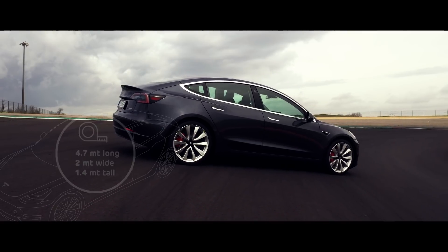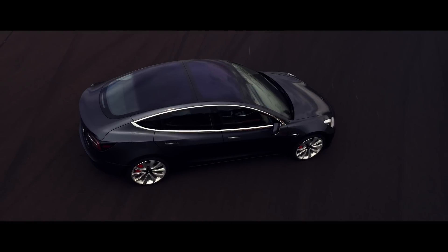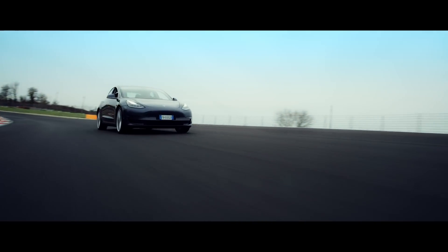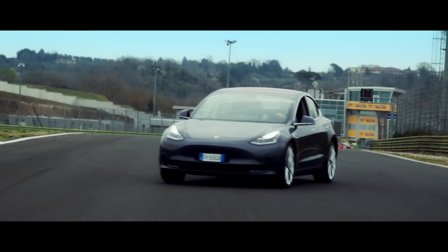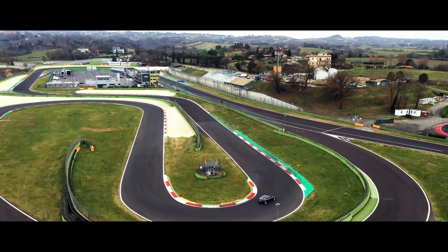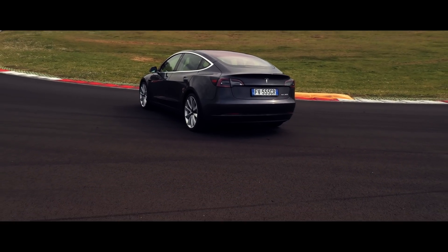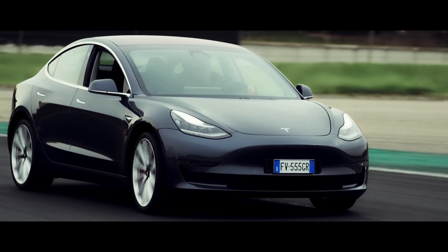The Tesla Model 3 is about 4.7 meters long, 2 meters wide, and 1.4 meters tall. Unlike the Model S and X that preceded it, the Model 3 makes extensive use of steel rather than aluminum in its construction, both for the monocoque chassis as well as the body panels. The layout is conventional for an EV, with the battery pack placed between the axles. The suspension is a double wishbone setup at the front and a multi-link rear. The car mounts coilover dampers rather than the air suspension of the larger Tesla EVs. The front motor is an induction design rated for a maximum of 197 horsepower, 147 kilowatt, and the rear is a permanent magnet motor rated at 252 horsepower, 188 kilowatt. Dual-motor Model 3s are the heaviest configuration, tipping the scales at about 1.8 tons with a 50-50 weight distribution.